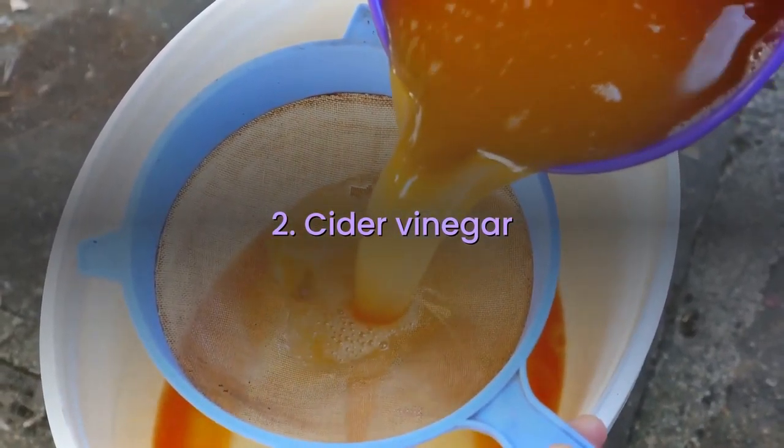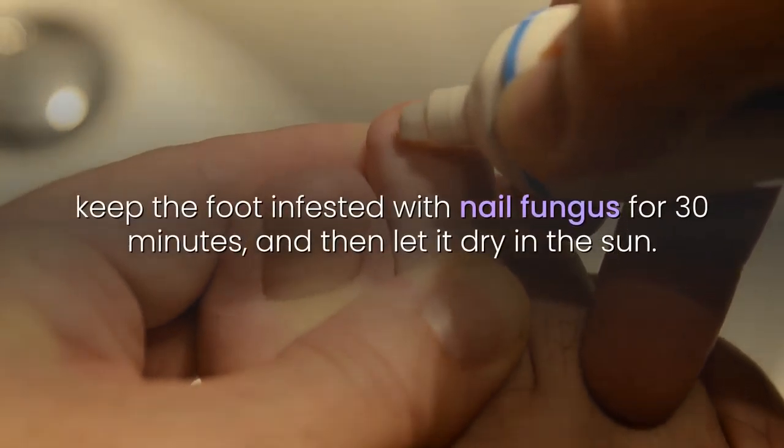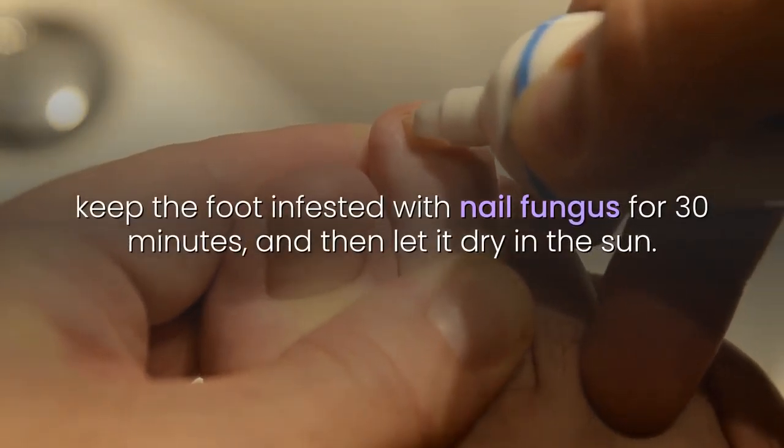2. Cider Vinegar: In a bowl of warm water, add cider vinegar, keep the foot infested with nail fungus for 30 minutes, and then let it dry in the sun.